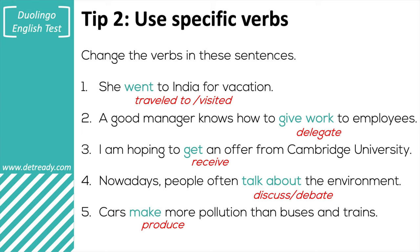Five: 'cars produce more pollution than buses and trains.' 'Produce' is much more specific than 'make' — 'make' is a very general verb.